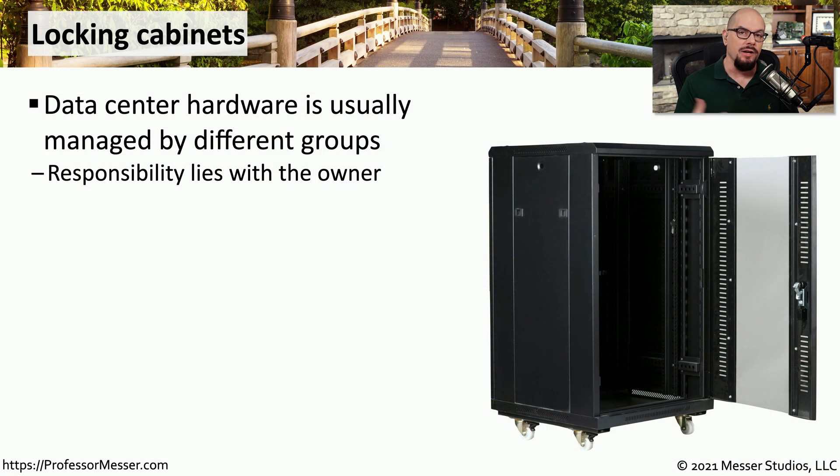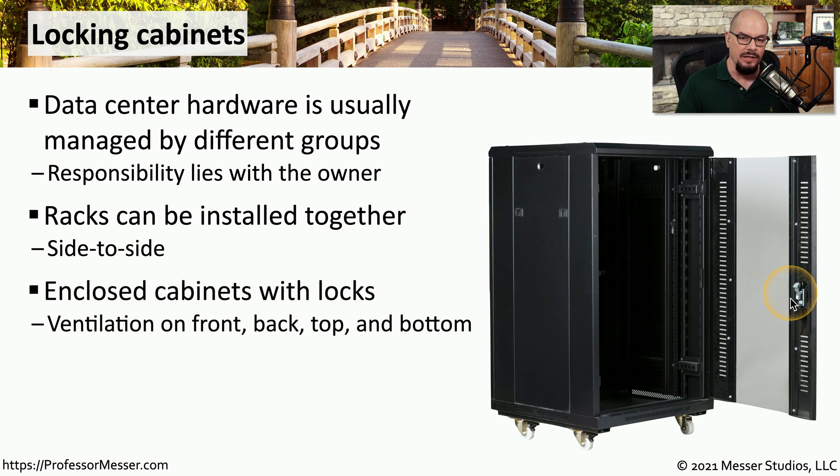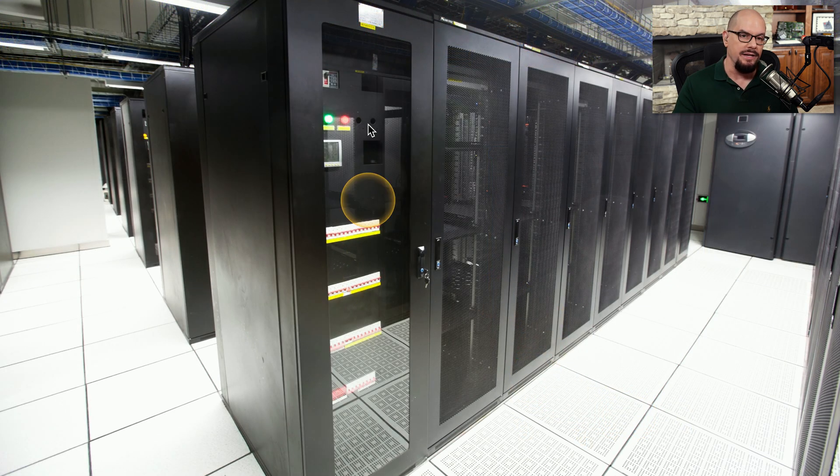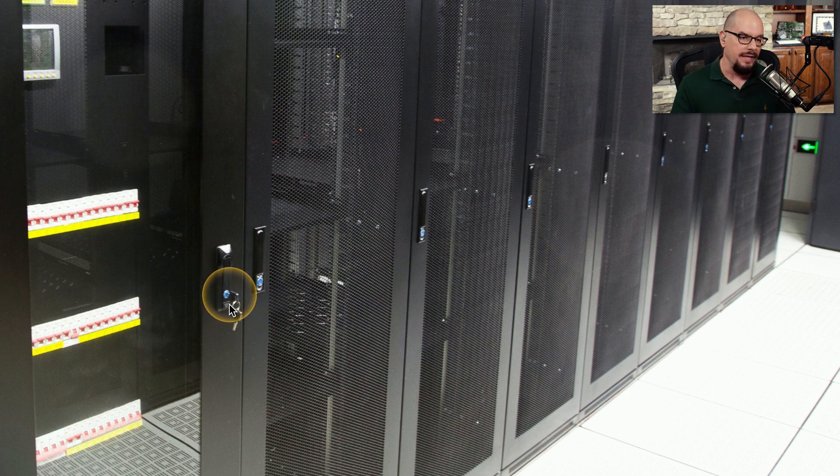Once you're in the data center, you may find that all of the racks are locked. You must have a key to gain access to the devices on the inside. That's because the hardware inside these racks may be managed by different organizations, so by having a lock, you can ensure that no one else can gain access to your systems when you're not there. These racks usually allow you to mount them side by side, with panels on the side that restrict access. The locks on the front still allow ventilation through the top or bottom so that everything inside can be cooled. Here's what this would look like — in a data center, you can see these 19-inch racks have been put side by side, and each one has a handle in the front with a key integrated into it, so you have to have the key to unlock that door and gain access to what's inside.